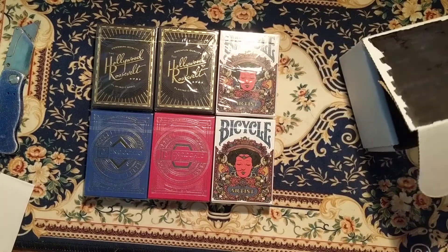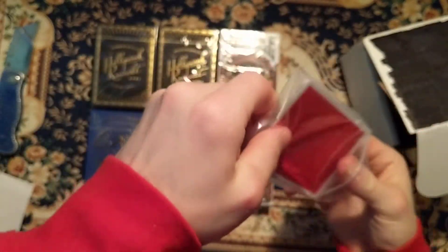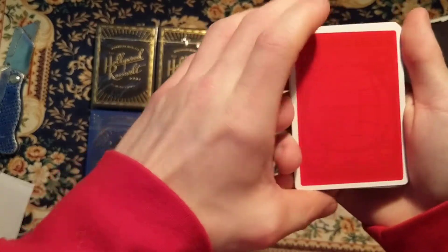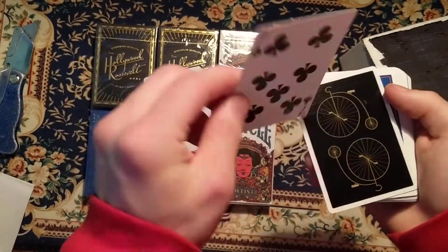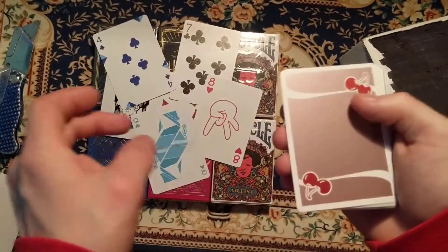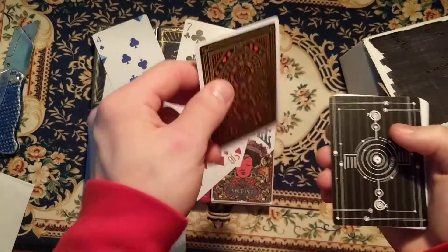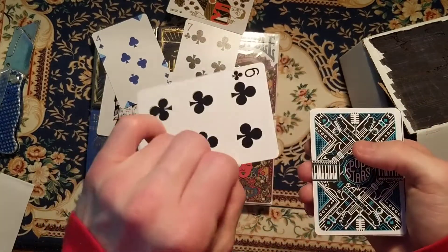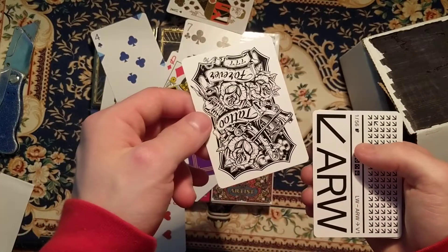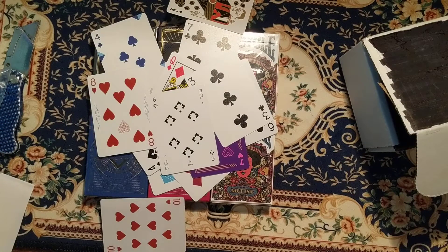And then for the last bit, we got the extra cards. I'll flip through those quickly. That has been this month's Pip Box Club subscription.